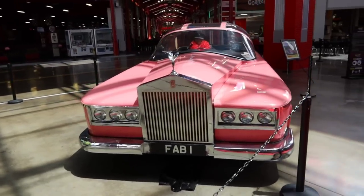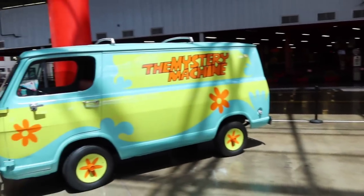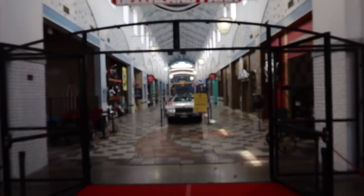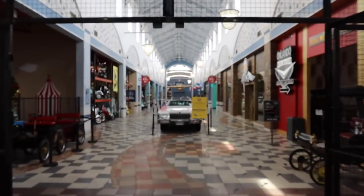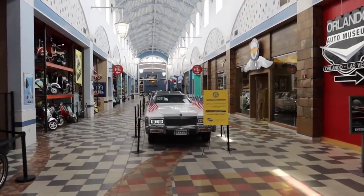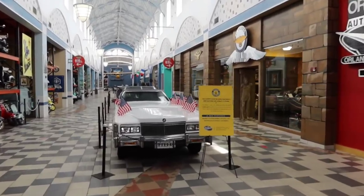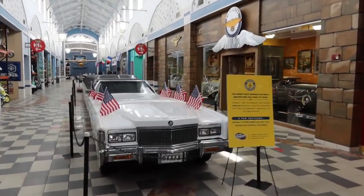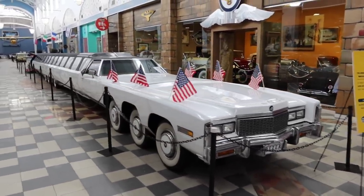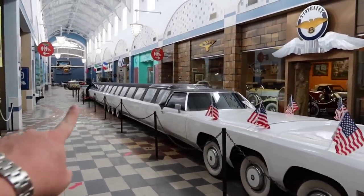Then we have the Mystery Machine. Let's go explore — one of the largest collections in the world, including the world's longest limo. That's a Guinness World Record right there. Look at that sucker — goes all the way down there.